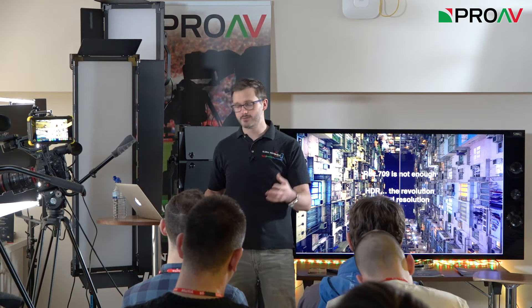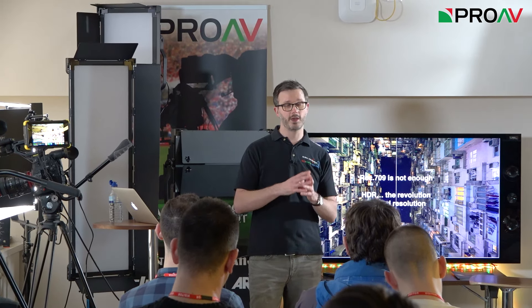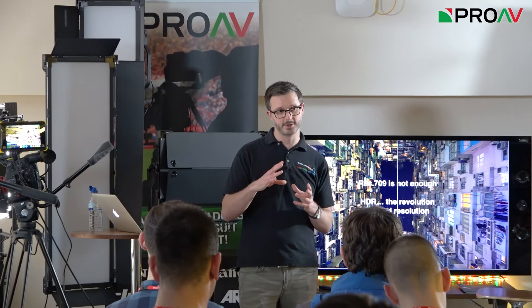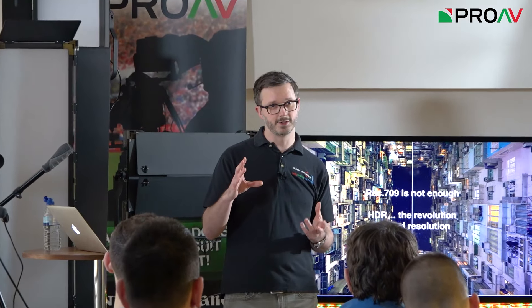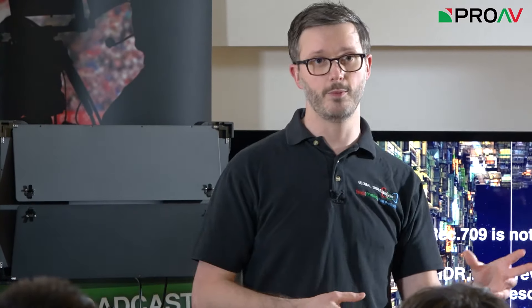HDR is really a revolution beyond resolution. We're talking about a change to luminance and the way we see dynamic range, not bound by a specific resolution. Ever since we went from analog film to digital — SD to HD to 4K — 8K will come, and future resolutions as well. HDR is irrespective of all that. It doesn't matter what the resolution is.